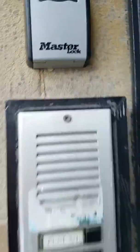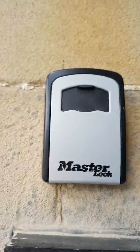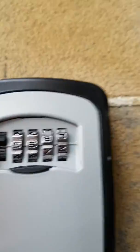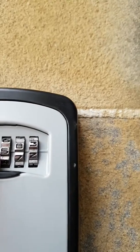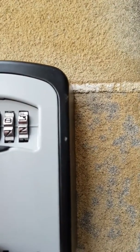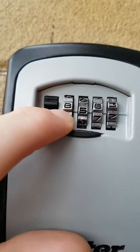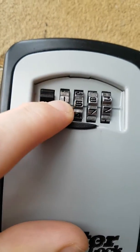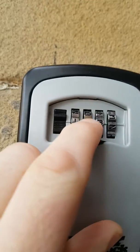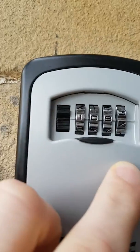Hiya! Okay, this is the key box for the apartment down here and the code is 1066. If I can see it, let me see... 10, 1, 10.